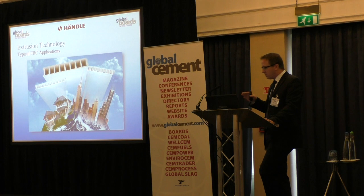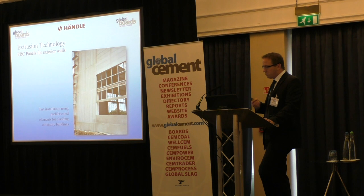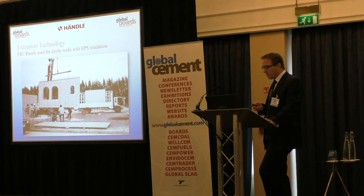Now some application examples. Here in Asia, they are using our technology to make interior and exterior walls for prefabricated elements of simple houses. Also for outside cladding of industrial buildings for fast and quick installation. Here are also prefabricated walls but with EPS insulation in between — so interior wall, exterior wall, and EPS insulation sandwiched in between.